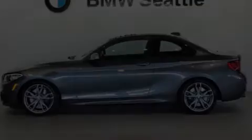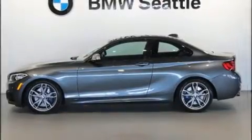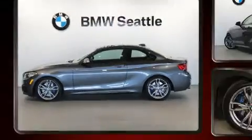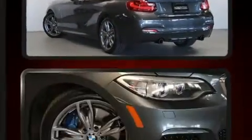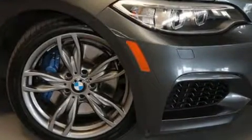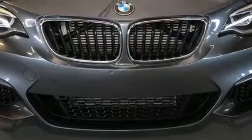Treat yourself to a test drive in the 2014 BMW M235i. This two-door, four-passenger coupe still has fewer than 30,000 miles. BMW made sure to keep road handling and sportiness at the top of its priority list.